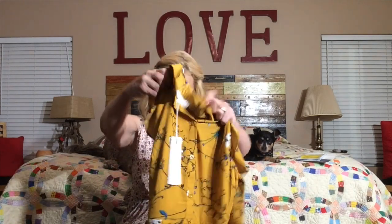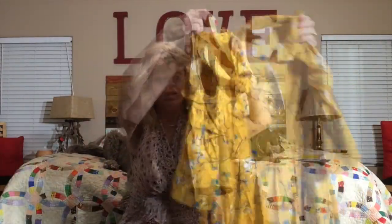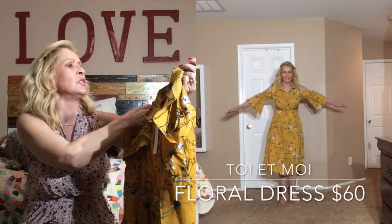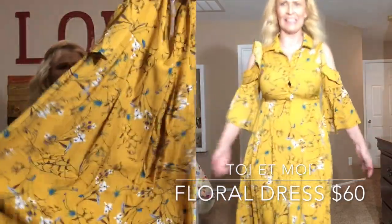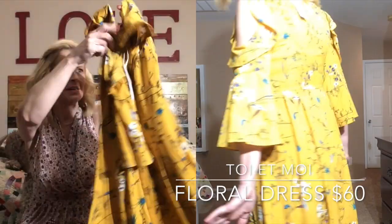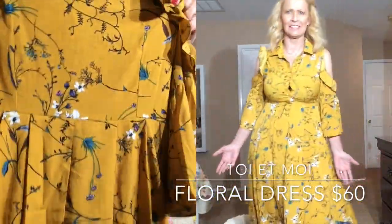I'm liking some of these colors. I do always ask for bright, colorful springtime, summertime fashion. So this is a dress — this is a mustard colored dress with cold shoulder detail and a ruffle there. I don't know if I like the ruffle. This is by Toyo Mois and this is a midi length dress. I wonder if it has pockets — doesn't look like it has pockets, but this is pretty.